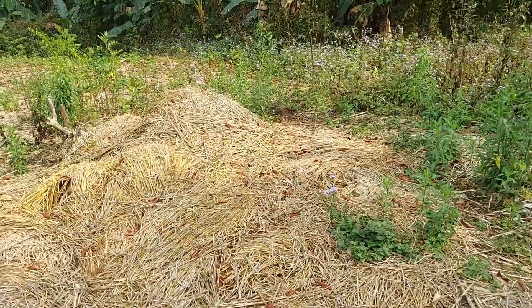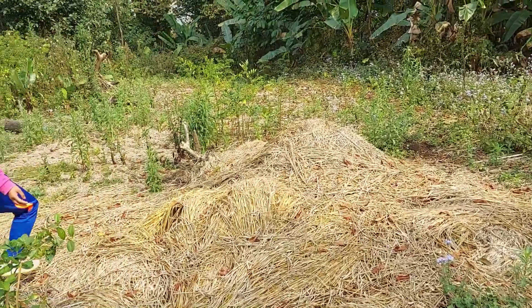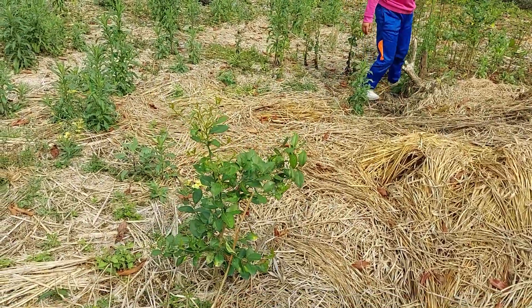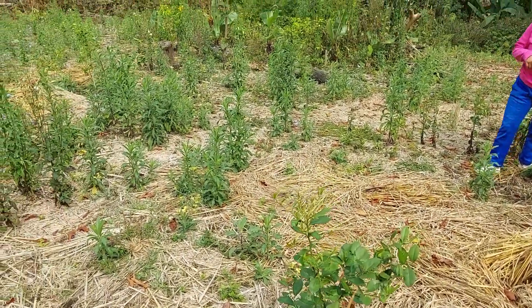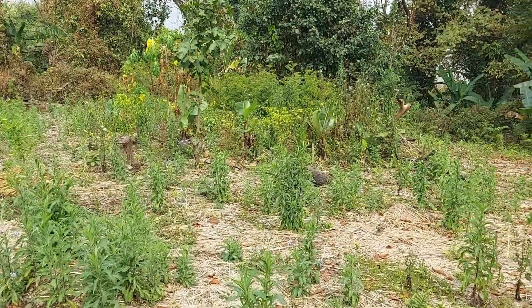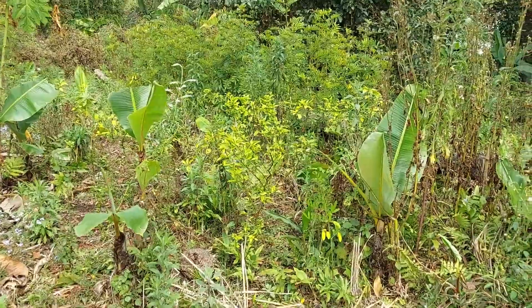Here you can see the straw from the paddy harvest. Here is lemon, and there is papaya and a lot of chilies I can see there. Let's go to the chili — here is a patch of chili.